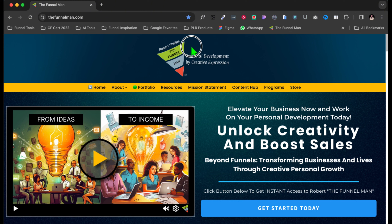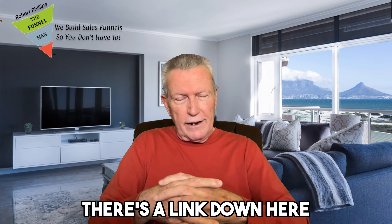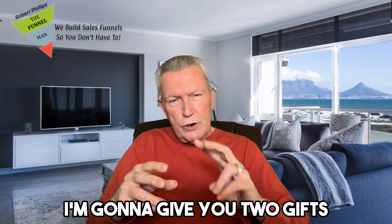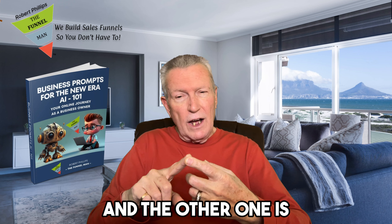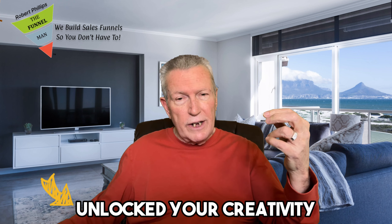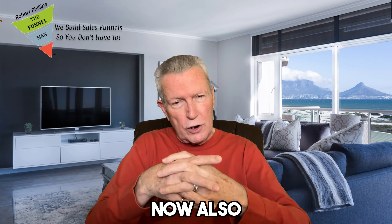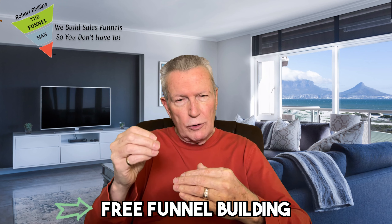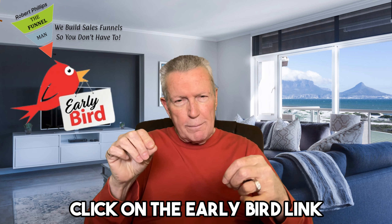If you need a funnel hub, I'm your guy. I've been doing this for a long time. I know design — I know how to make your business page look outstanding. This is my funnel hub and I do everything on the ClickFunnels platform. In the description, if you don't have ClickFunnels yet and want to take it for a test drive, there's a link down there. Just for watching the entire video, I'm going to give you two gifts — those eBooks I was showing you: one is the AI Business Prompts, and the other is 'Unlock Your Creativity: 10 Tips to Unlock Your Creative Expression Online.' All the links are in the description.